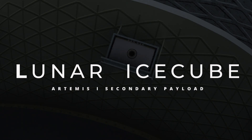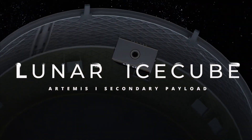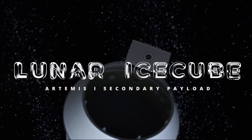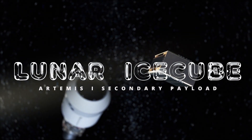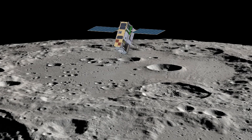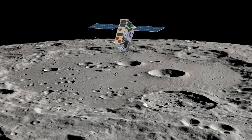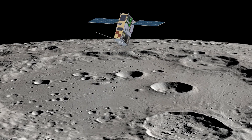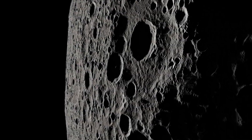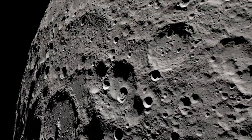The Lunar Ice Cube mission, led by Moorhead State University, will carry a NASA instrument called BIRCHES to investigate water ice on the moon. Lunar Ice Cube is a small satellite designed to provide observations at diverse lunar regions to better understand the moon's water cycle. NASA scientists will use BIRCHES data to understand where water is, what its origins are, and how we can use it.